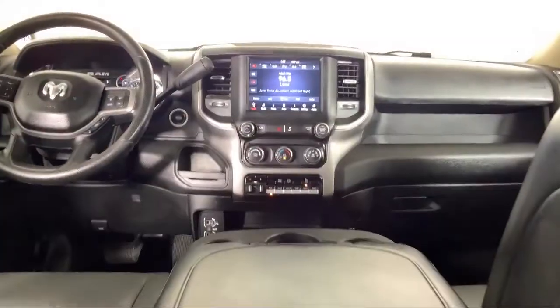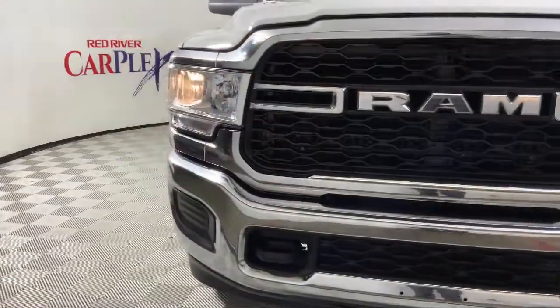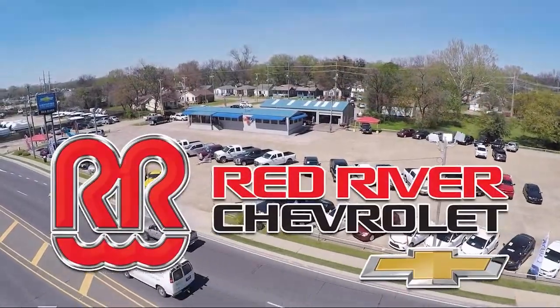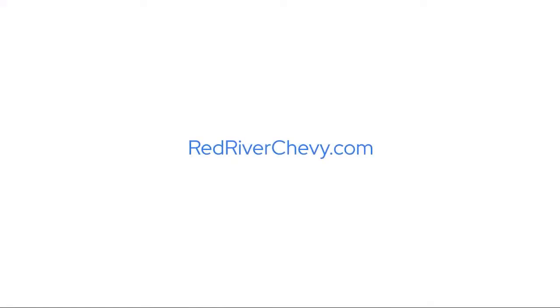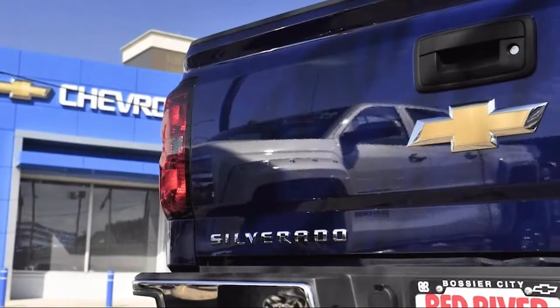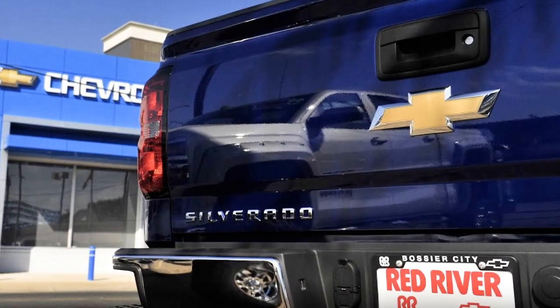So come see us today and see why so many happy drivers choose Red River Chevrolet, where we've been making car buying fun since 1931. We'll see you next time.